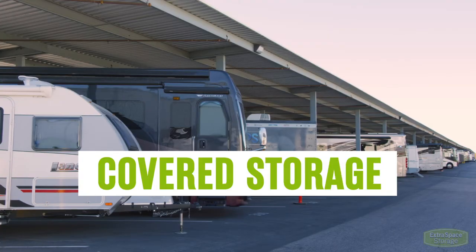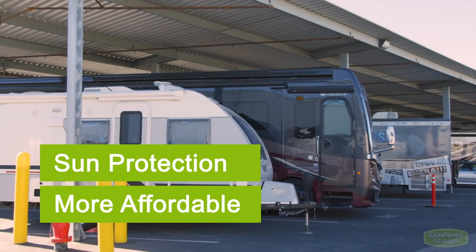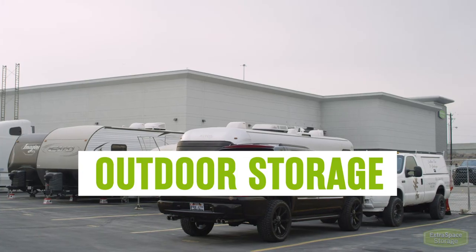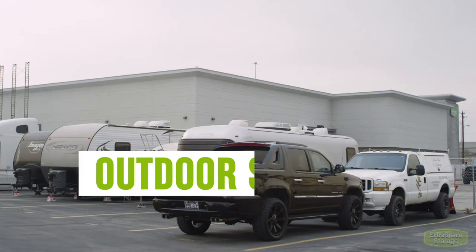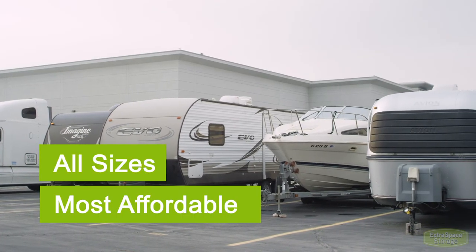Covered car storage is another option that provides roof protection from sun and other elements, and is more affordable than indoor storage. Outdoor car storage can be a great option if you live in a place with good weather. Outdoor storage is more affordable and can accommodate vehicles of all sizes.